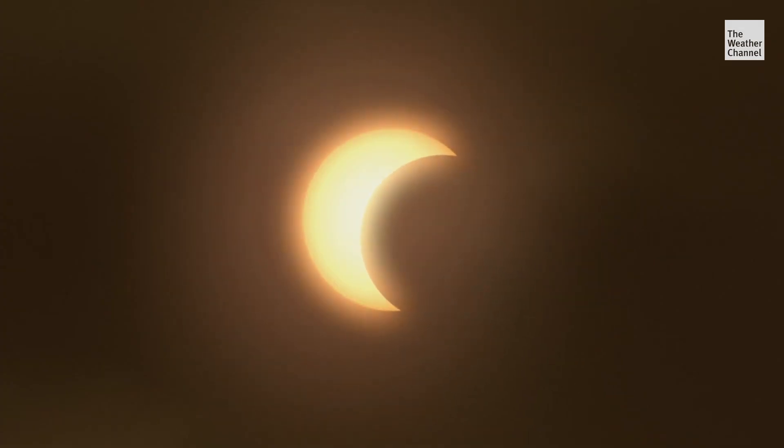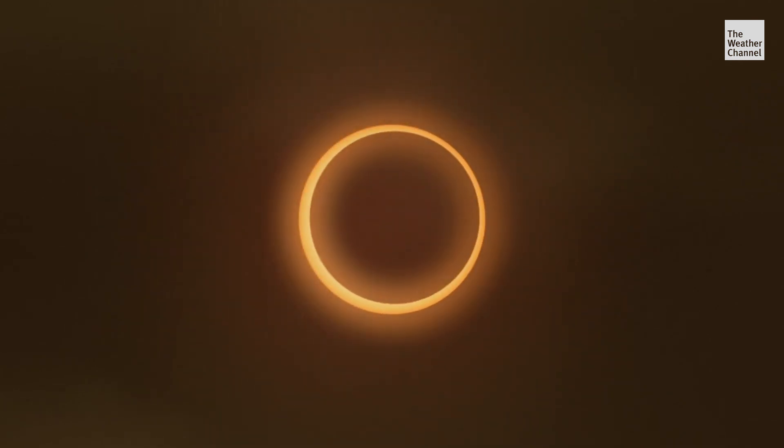They call it annular because it looks like annual rings on a tree. They get that ring of fire around the sun because the entire photosphere of the sun is not being covered up by the moon, because it's at apogee — the point where it's just a little further away than it normally is.